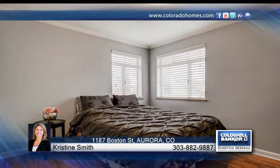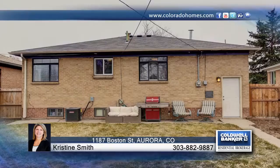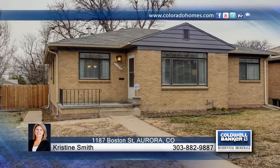Live in a great location just blocks from Lowry, Stapleton, and downtown when you contact Kristen Smith to make this home yours.